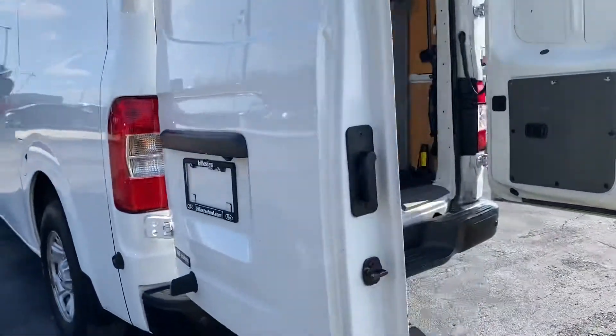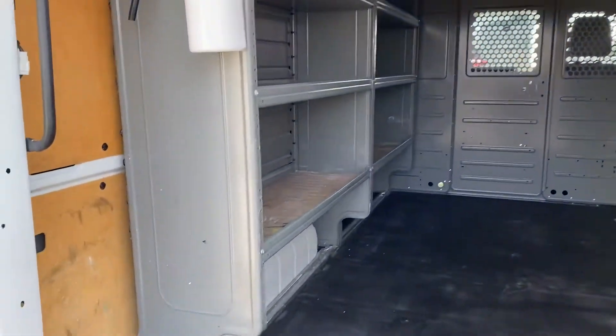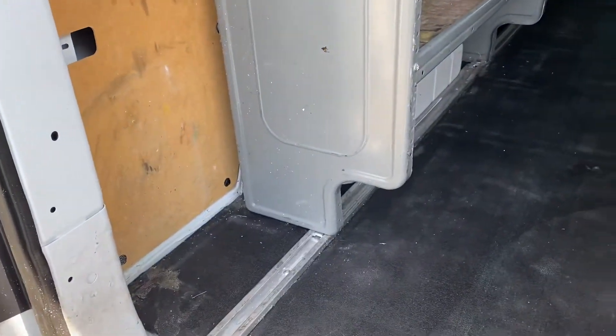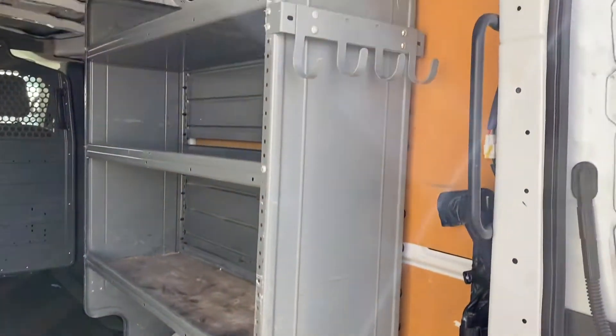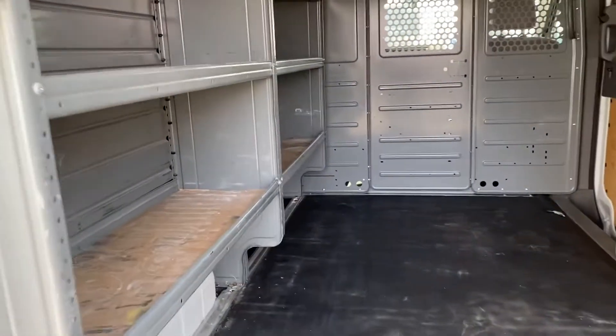The body's in good shape. It does come with two big shells. Looks like you can unbolt these if you don't want them.